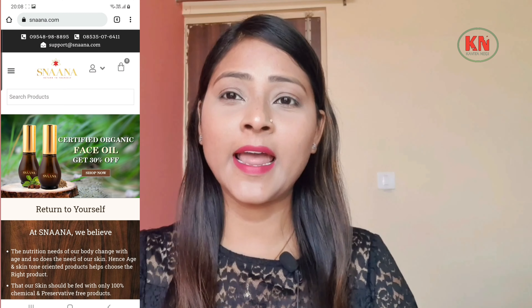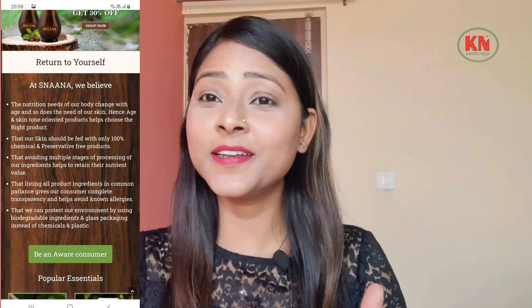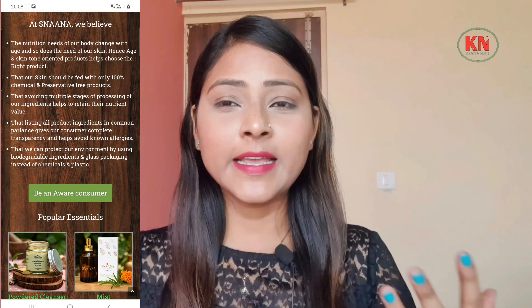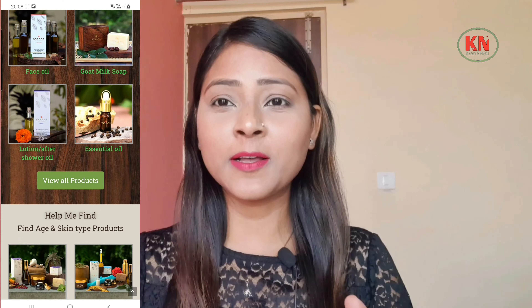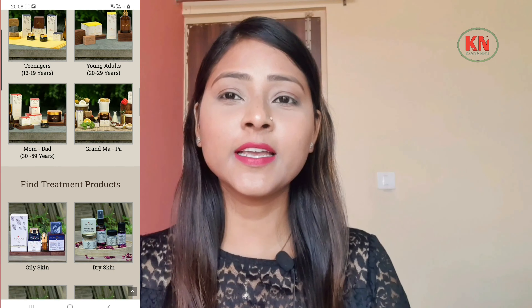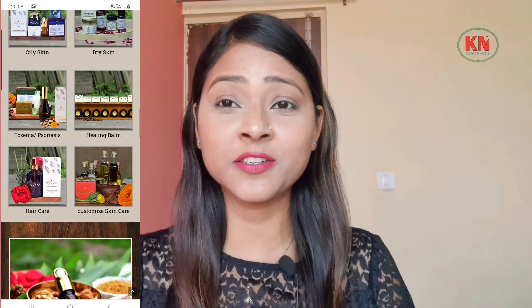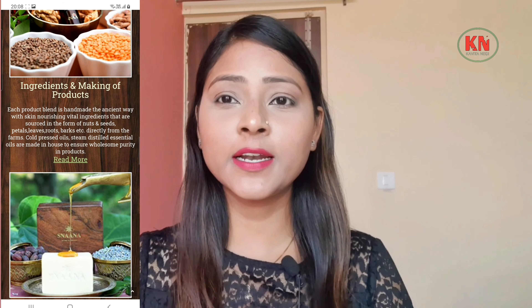Snana is an Indian brand and their products are 100% chemical free and use edible ingredients. They have skin care, health and wellness products. The most important thing is that they have directly tied up with farmers. They have dry herbs and fresh herbs, and they avoid multiple stages of processing so that the nutritional value is preserved.